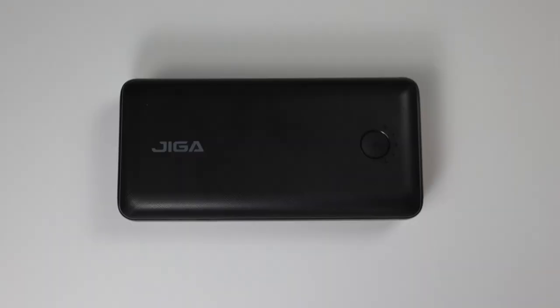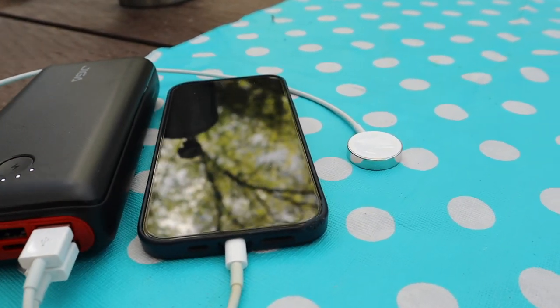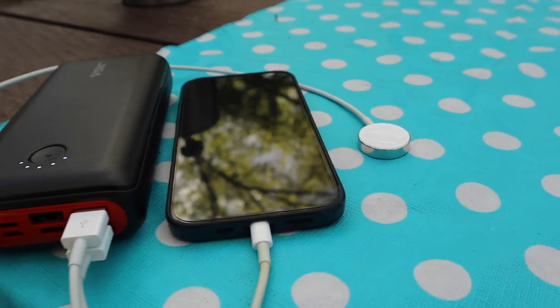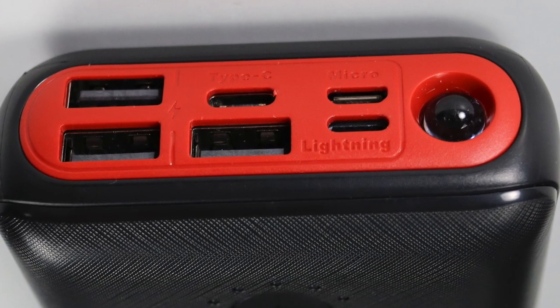One last product I have to mention — it's not in HomeKit, but it helped us stay powered up during our trip. It's the Jiga 30,000mAh power bank. We just kept charging our phones and watches every day, and the battery status on the power bank barely moved. I actually bought two of these before our trip, but one was more than enough. It's got lots of great connection options. Jiga did not send this to me — I just had to mention it. At $43 and with great reviews, it was definitely a lifesaver.